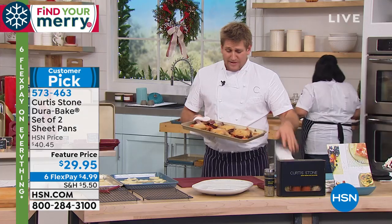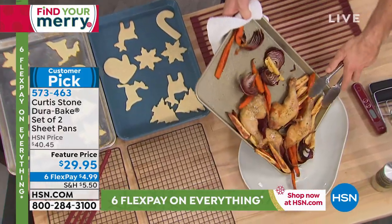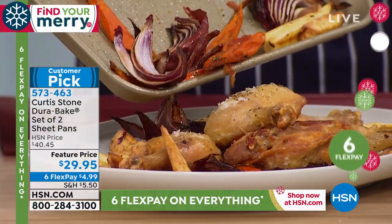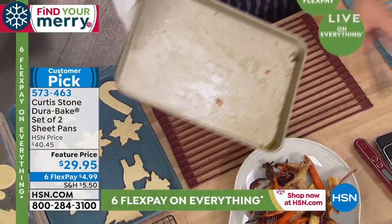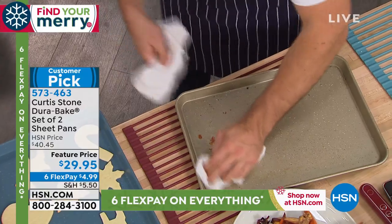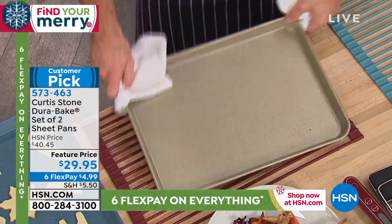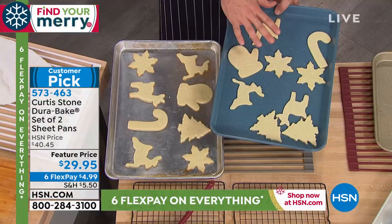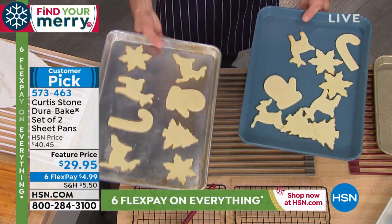I've thrown in some chicken thighs and some beautiful root vegetables, and I'm just going to slide it out. You can see me using stainless steel utensils — I'm not worried because I know I'm not going to scratch them. The cleanup is this simple: you literally get your pan, give it a real quick wipe, and boom — spotless in seconds.